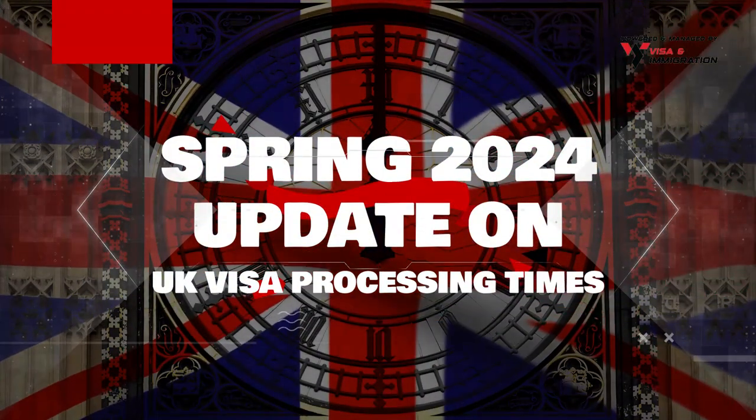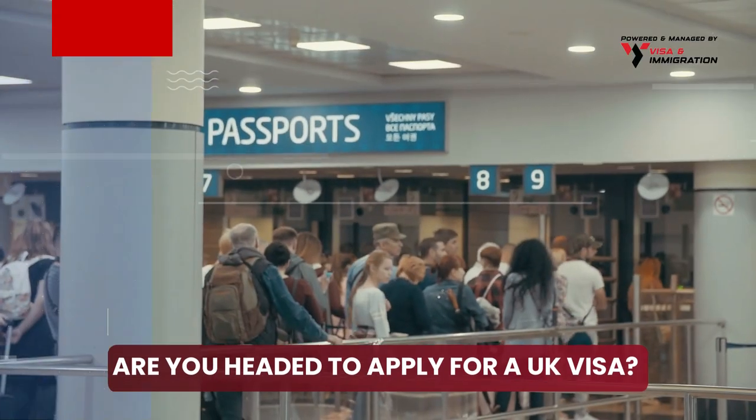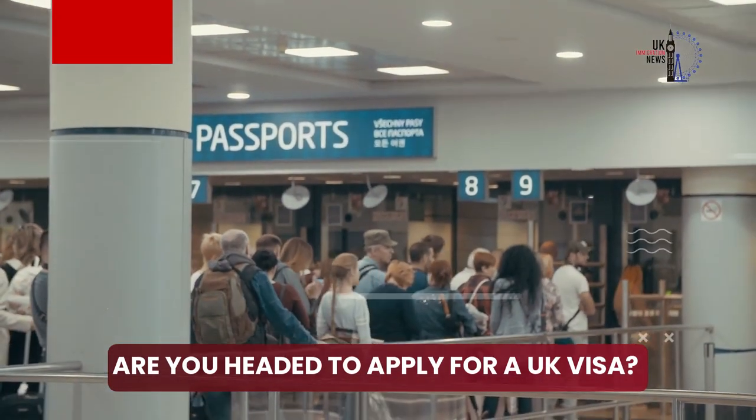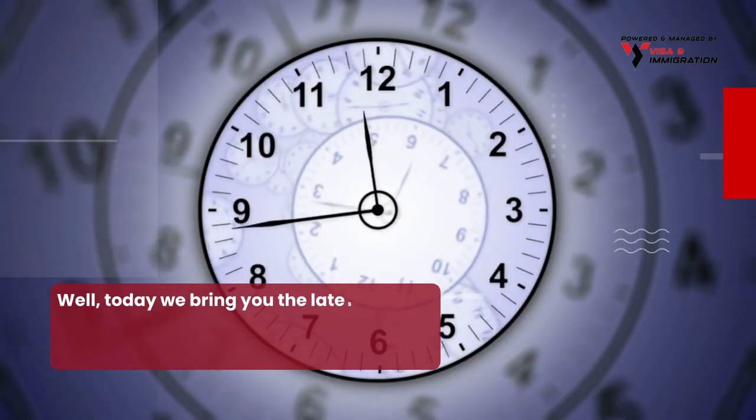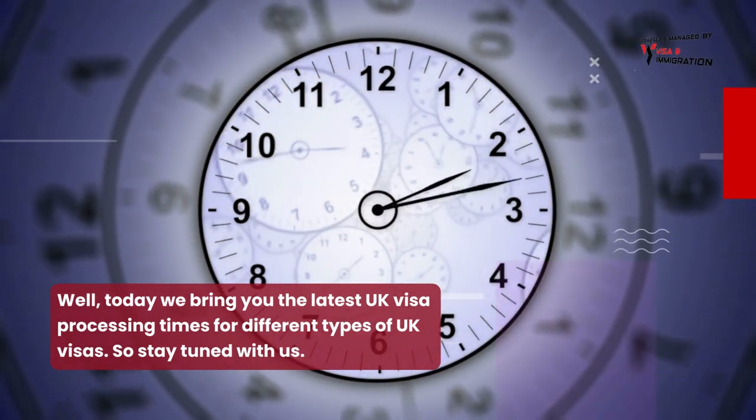Spring 2024 update on UK visa processing times. Are you headed to apply for a UK visa? Today we bring you the latest UK visa processing times for different types of UK visas, so stay tuned with us!